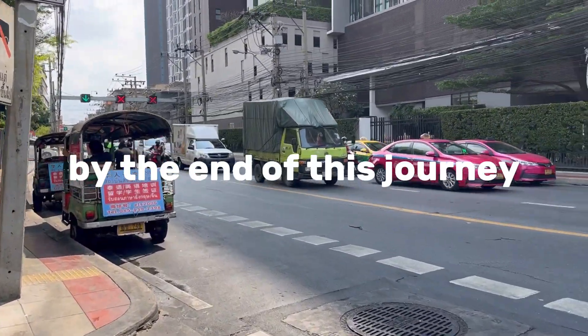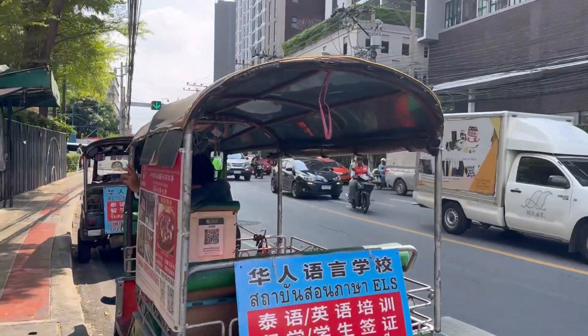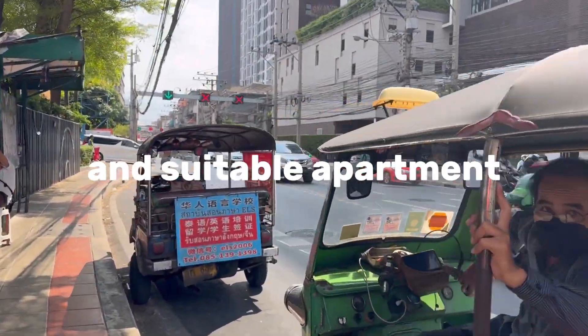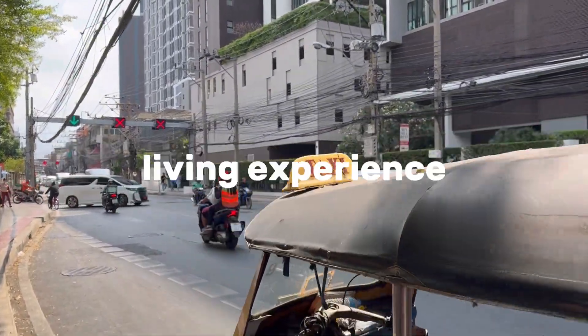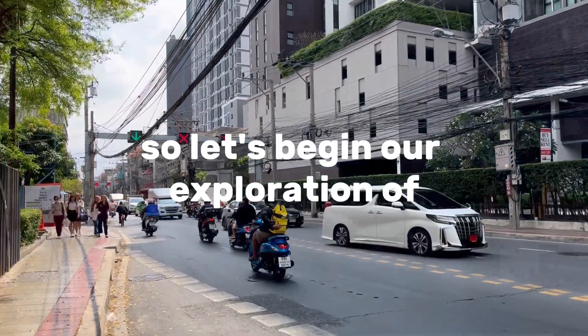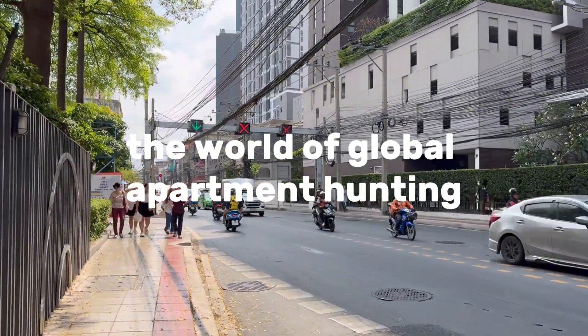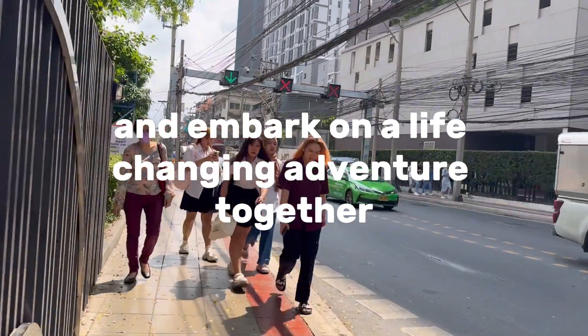Whether you're a seasoned expatriate or a first-time global explorer, this guide is designed to empower you with the knowledge and confidence necessary to embark on this exciting chapter of your life. By the end of this journey, you'll be well-equipped to make informed decisions, secure a comfortable and suitable apartment, and make the most of your international living experience. So let's begin our exploration of the world of global apartment hunting and embark on a life-changing adventure together.